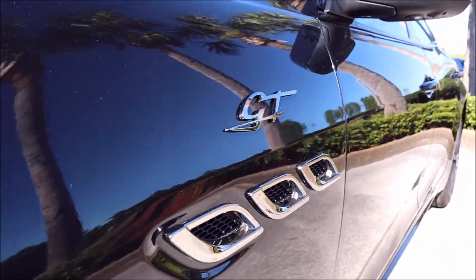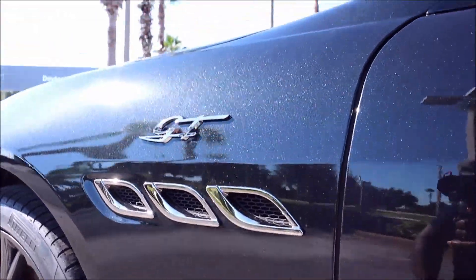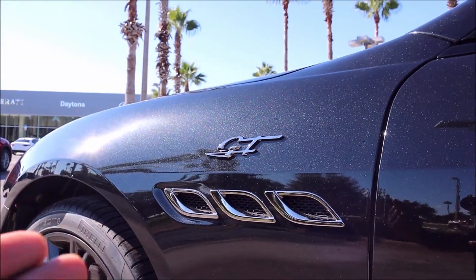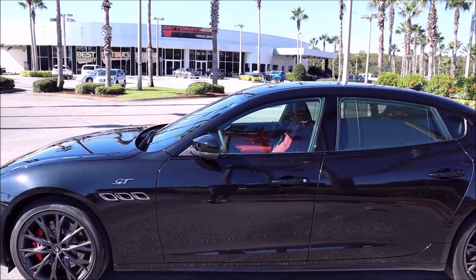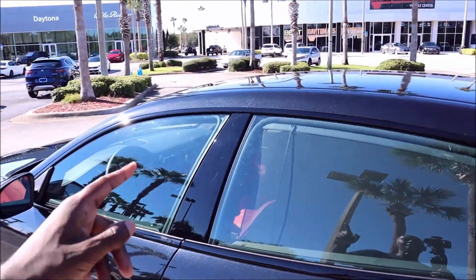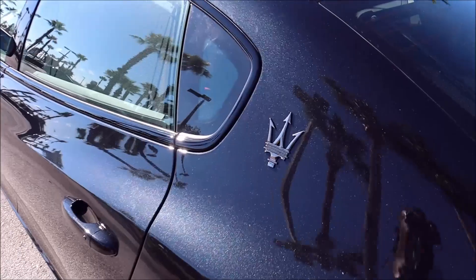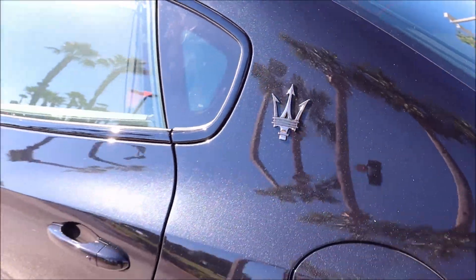You have the aggressive 3D portholes — the Quattroporte gets the chrome portholes on the side. Coming down the side, you get blacked-out window moldings because this has the Nerissimo pack, making things darker. There's a sunroof up top and color-matched door handles that would normally be chrome. Because of the Nerissimo pack, the trident badge is night-shaded — new for 2022 — with that dark look.